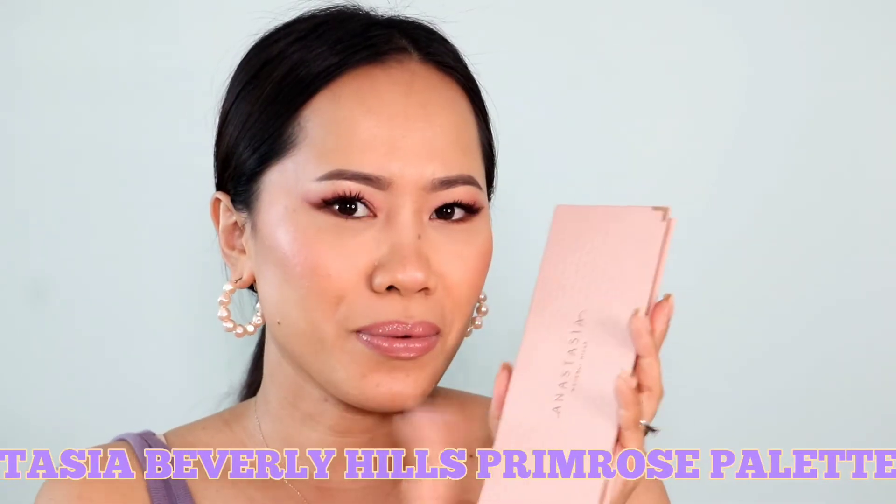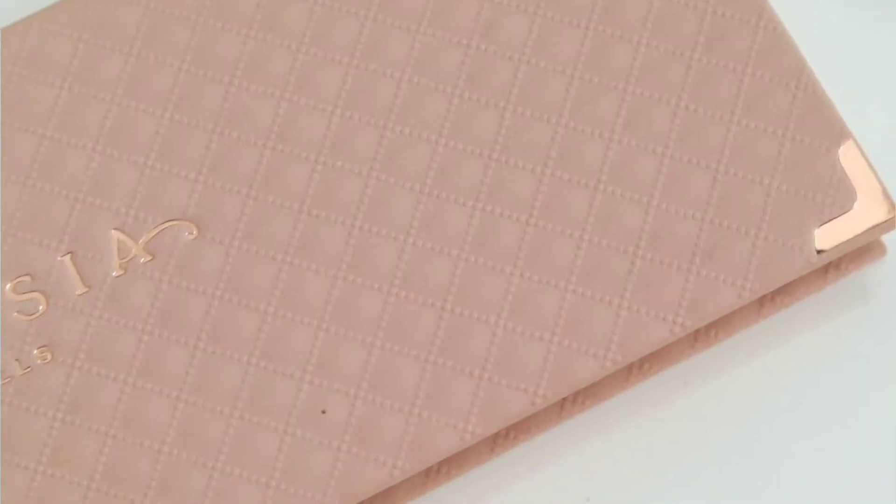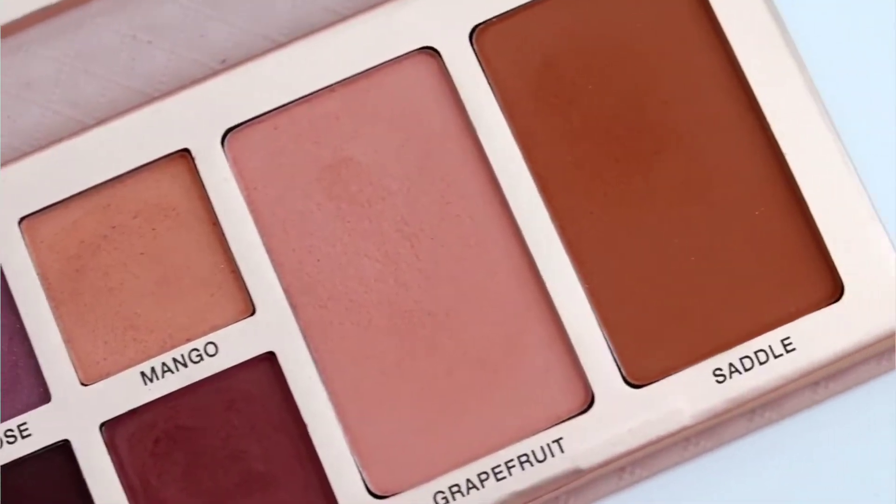My number 2 is from Anastasia Beverly Hills — the Prim Rose palette. The way this palette looks, it's so me. Just the packaging and the color story speak to me. It comes with two blushes and the metallic shades are very, very pigmented — they can actually change your whole look. The mattes are also very pigmented; I really love the shade Mango. If I want a lighter, fresh look, I can just apply it by itself. That's why it's in my top 2 — it's a palette you could absolutely travel with on its own.